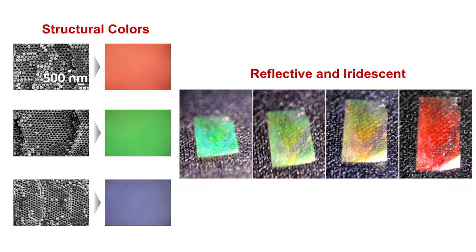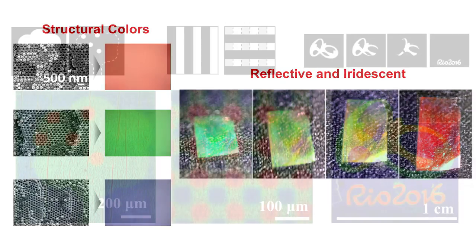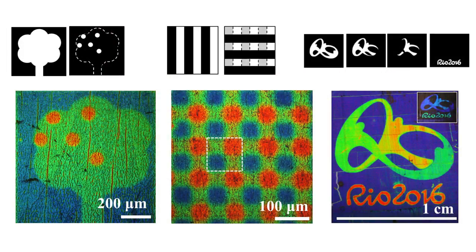The films of colloidal crystals show beautiful color even though there isn't a single chemical pigment inside. The so-called structural colors are only developed by reflection of selected wavelengths of light by the crystal structure. The structural colors are reflective and iridescent. The colloidal crystals can be tailored to have any colors and pattern — for example, we made an apple tree, RGB pixels at micro scale, and the Olympic emblem at centimeter scale. These colors are all made of the same material without use of any chemical pigment.